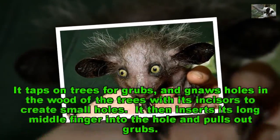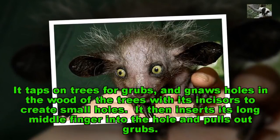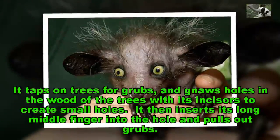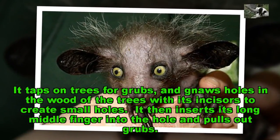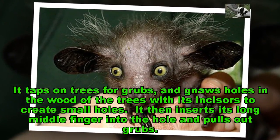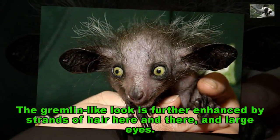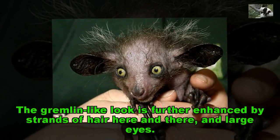It taps on trees for grubs, and gnaws holes in the wood of the trees with its incisors to create small holes. It then inserts its long middle finger into the hole and pulls out grubs. The gremlin-like look is further enhanced by strands of hair here and there, and large eyes.